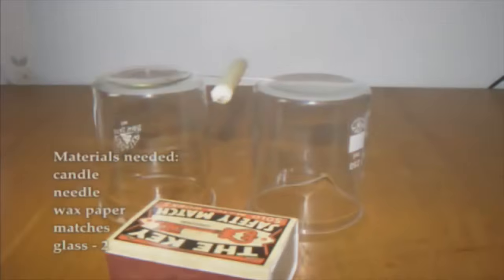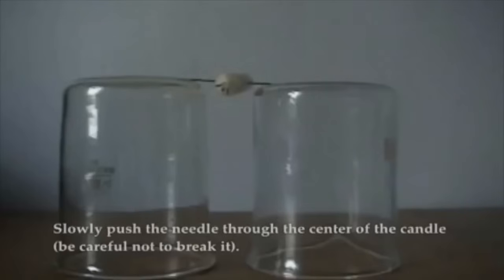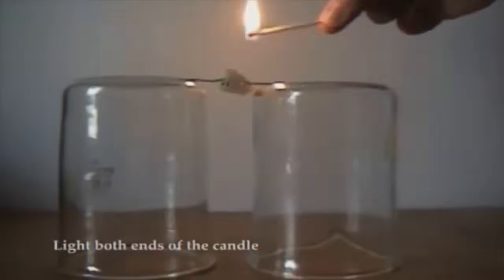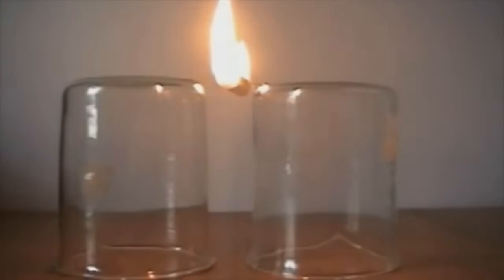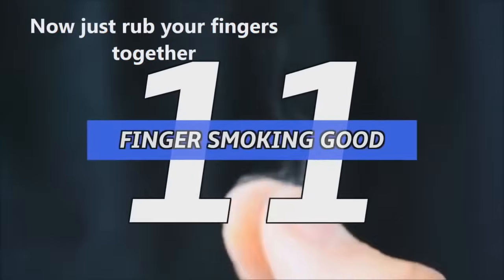Number 12: candle balancing. Place two containers next to each other, close enough so that your toothpick can correctly balance on the candle you poke it through. Once you've got that part down, light up both sides of the candle with a match. One side will end up melting faster than the other, causing it to shift back and forth like a seesaw.